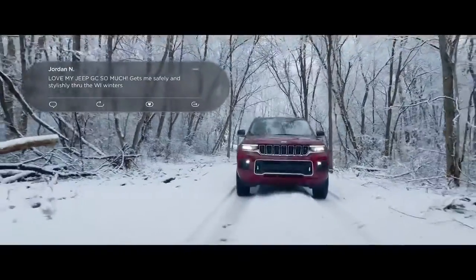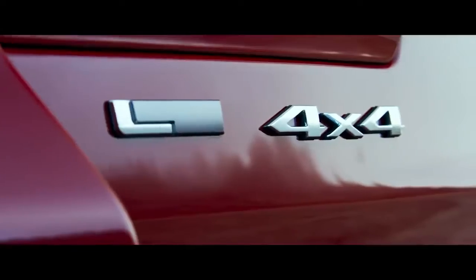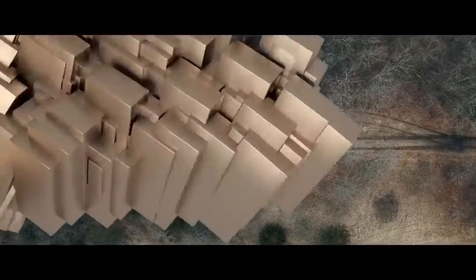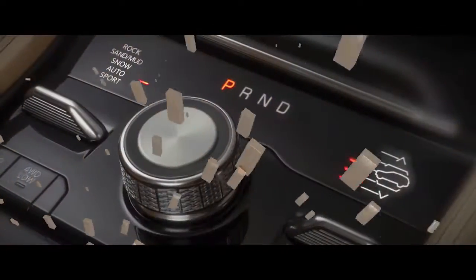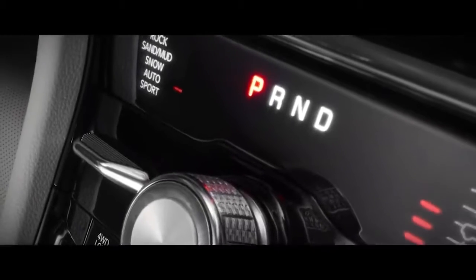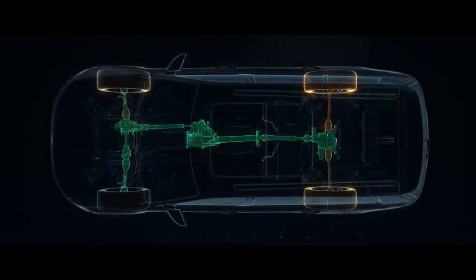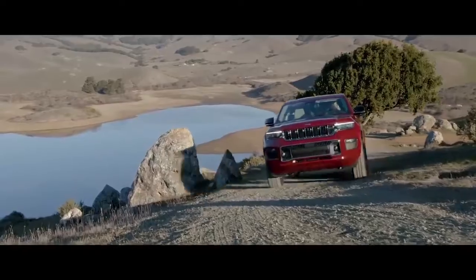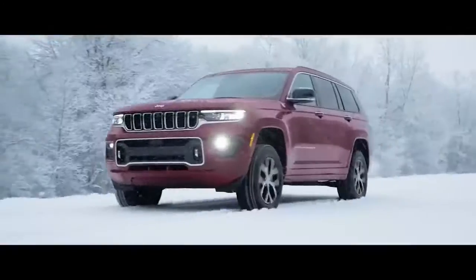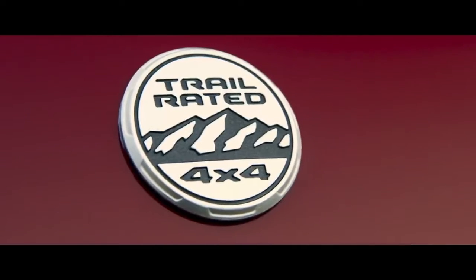Whether you choose Quadra-Track 1, 2, or Quadra-Drive 2 with electronic limited slip differential, your 4x4 system is married to a traction management system unlike any other. Grand Cherokee's Select Terrain allows drivers to tailor the advanced 4x4 system to best suit conditions and is designed to work like no others in its class. The Grand Cherokee can transfer 100% of its torque front to back or side to side. These 4x4 technologies will also adapt to road surfaces to provide the optimal traction. So even if you don't adjust Select Terrain to your driving conditions, Grand Cherokee has your back unconditionally.